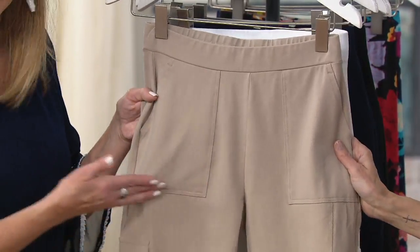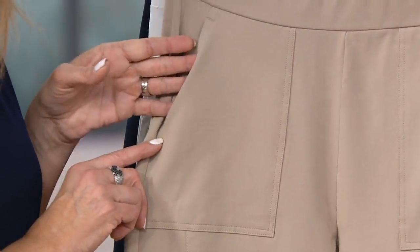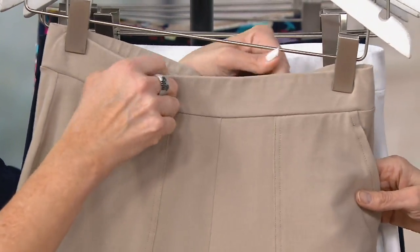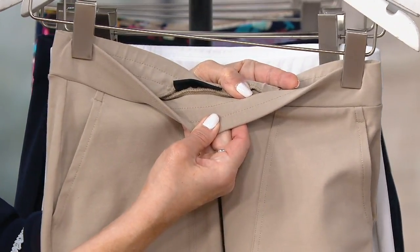You're getting these patch pockets up at the top, beautiful stitching all around, flat when nothing's in them. This is an easy pull-on as well, so you're getting that full flat elastic waistband that goes all the way around. It is stitched down on the inside, so we don't see stitches on the outside and it's not going to flip around.